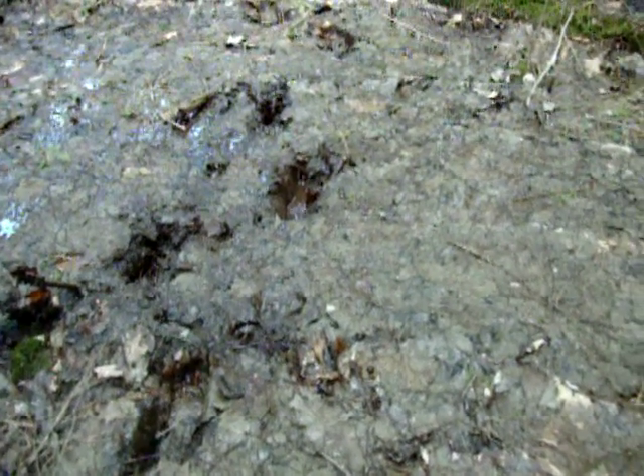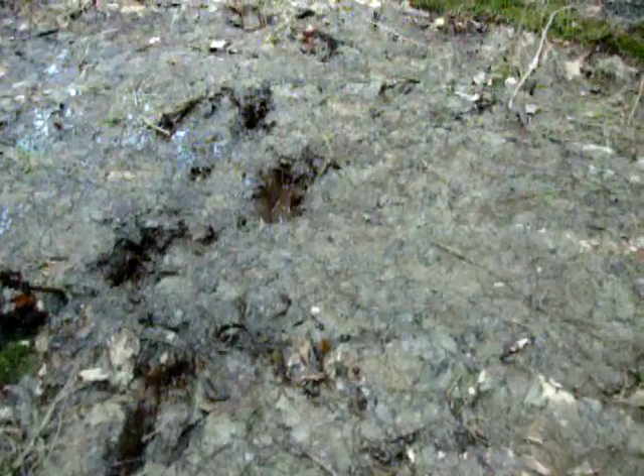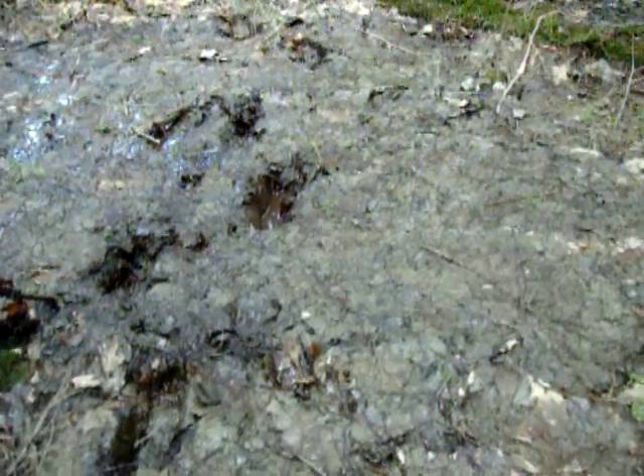You see those footprints right there? They go down about five inches into mud and that's where I was stuck. But I pulled myself out because there was a nearby branch.